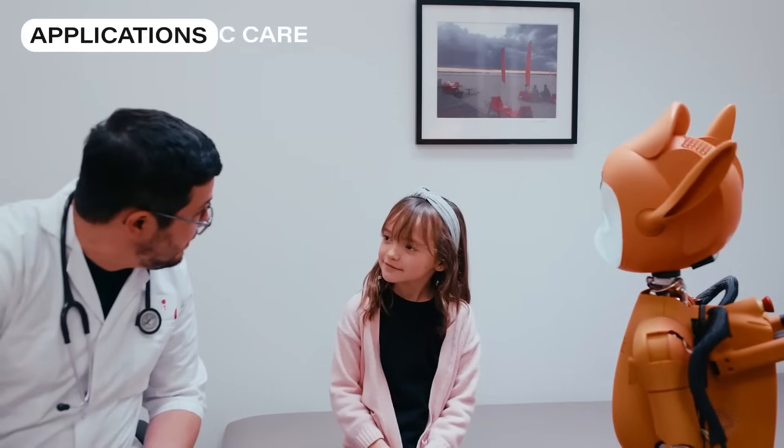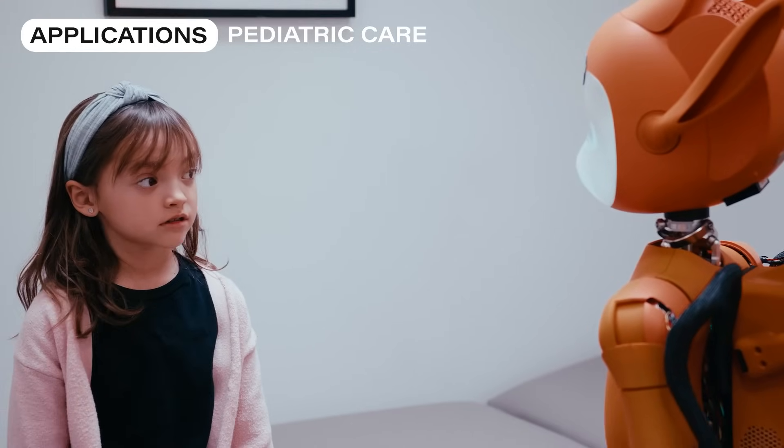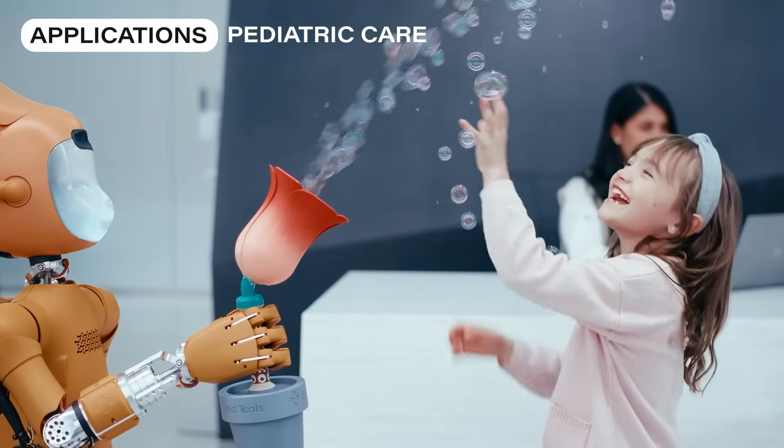In pediatric care, the Mirokai offer comfort and reassurance to children, transforming moments of stress into opportunities for play, distraction, and emotional relief.